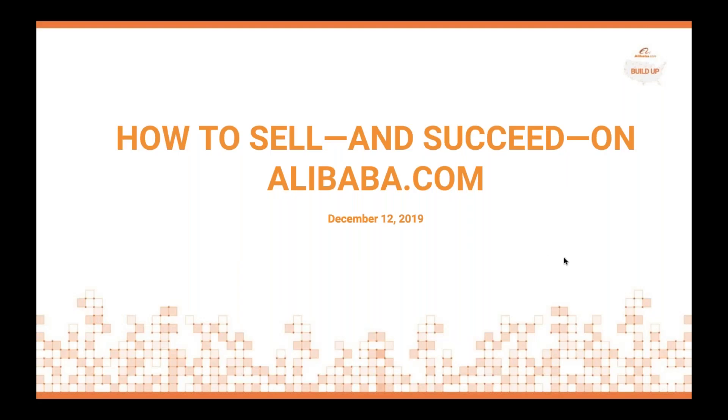Good afternoon everyone and welcome to our webinar, How to Sell and Succeed on Alibaba.com. This live webinar is designed for small and medium-sized businesses looking for ways to grow their business. We're going to provide an overview of Alibaba.com, which is one of the world's largest B2B platforms, and outline how it helps sellers target our 10 million active business buyers.